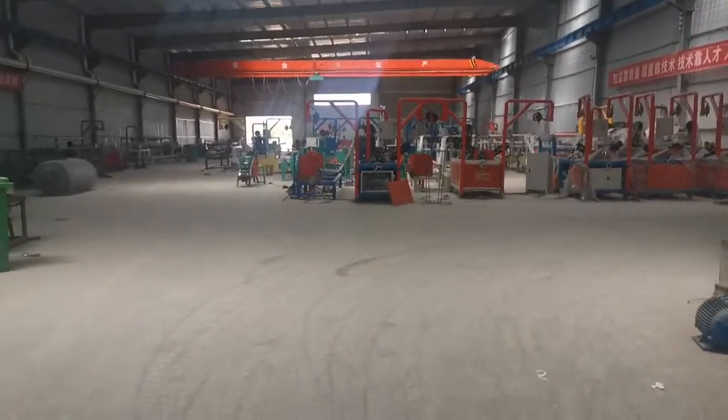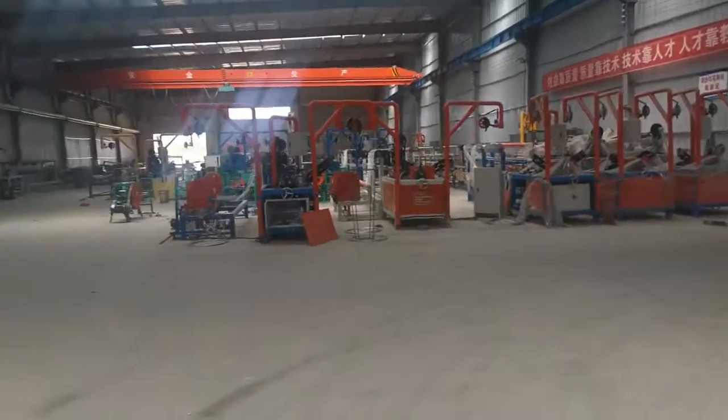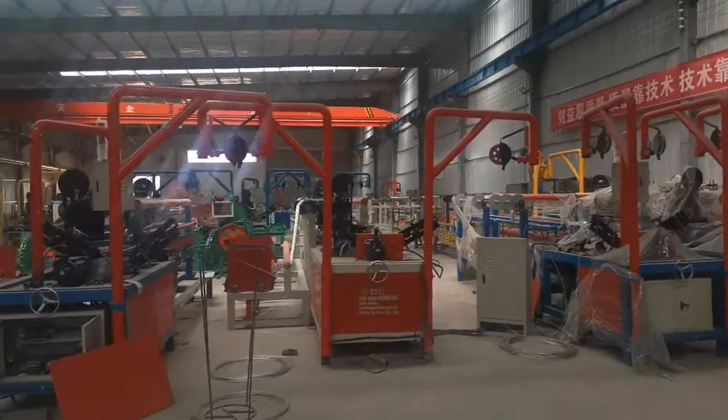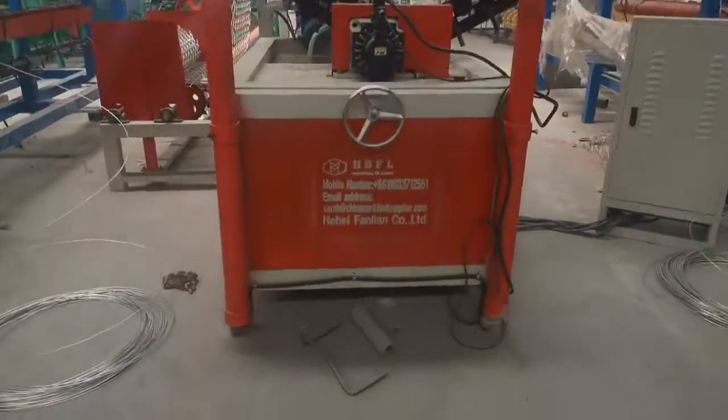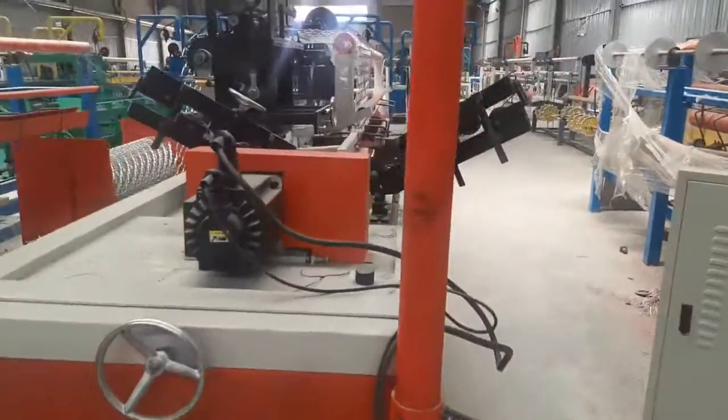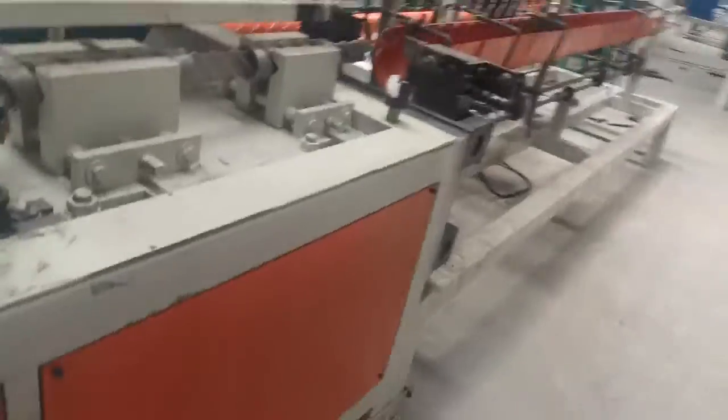I will speed up. This is a double wear training defense machine. You can see our factory and company logo. I will show you the single wear.